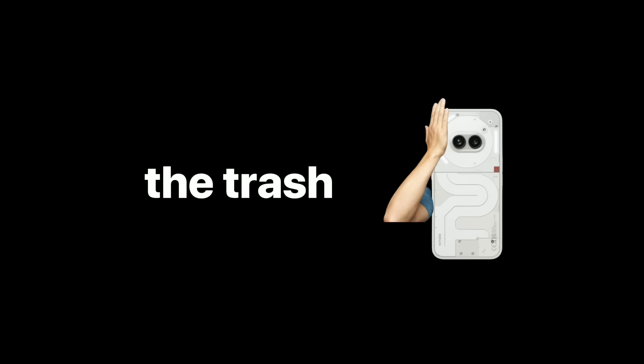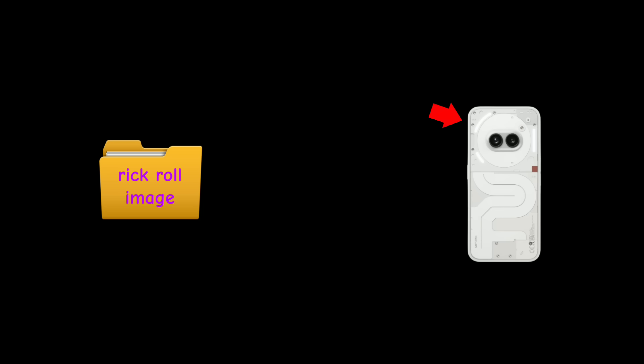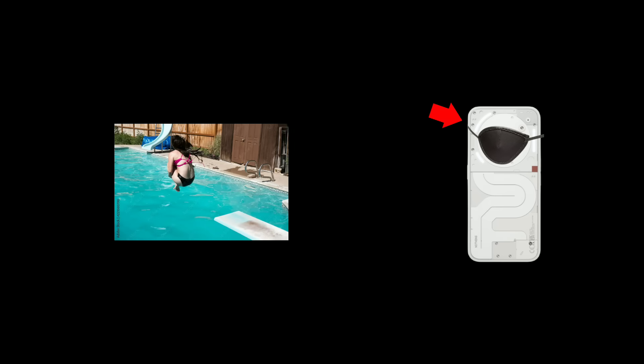But even after you empty the trash, your phone isn't really erasing the file. It's just pretending it never existed. The file isn't actually gone — your phone just deletes the reference to where it lives. The data itself is still chilling in your storage, invisible but not really erased, just waiting to be overwritten by something new.